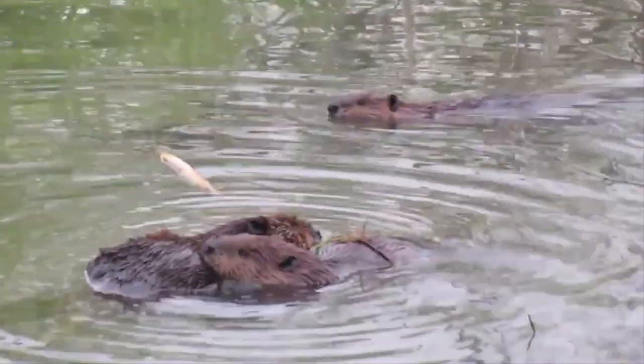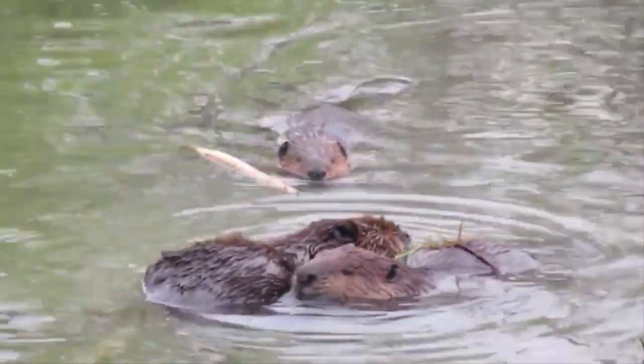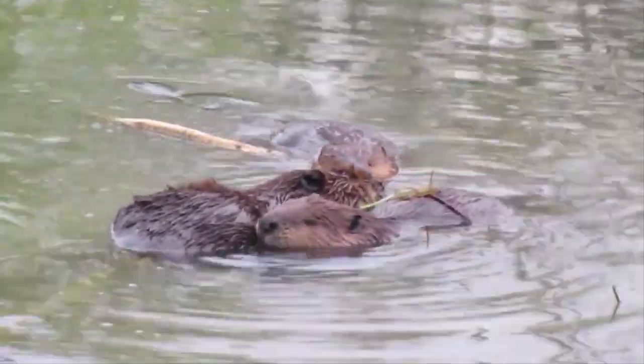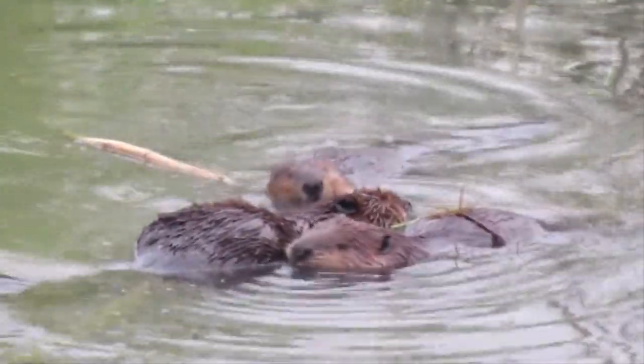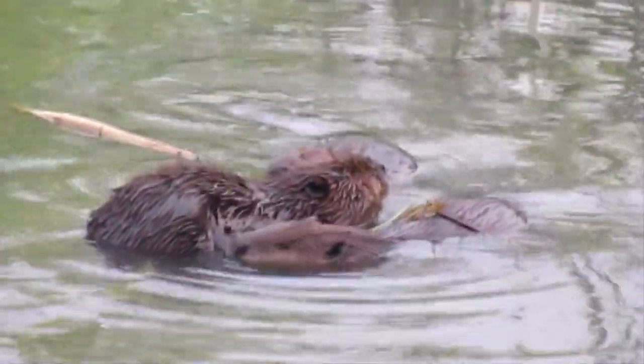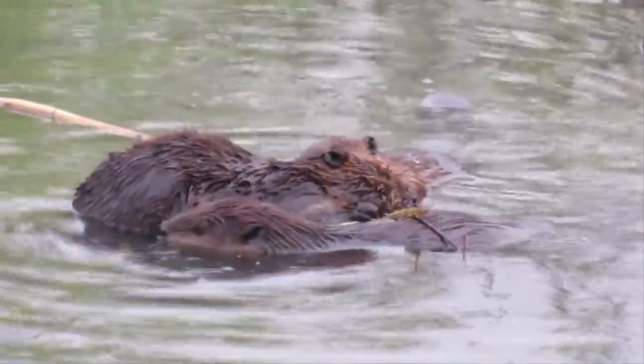These little guys love their homes. Typically, a beaver will stay in the same location until their food supply runs out, which could be a few years or a few decades. And since the animal lives just 5 to 10 years in the wild, that means they often stay in the same place their entire lives. How's that for having a favourite neighbourhood?